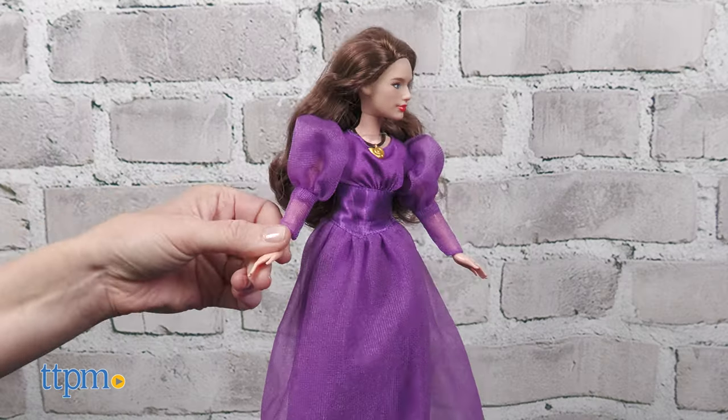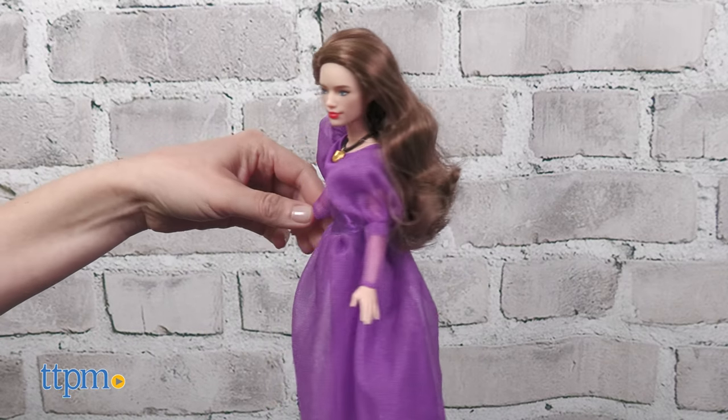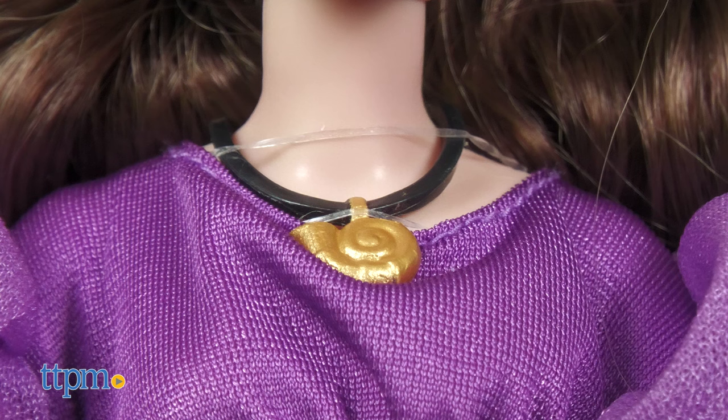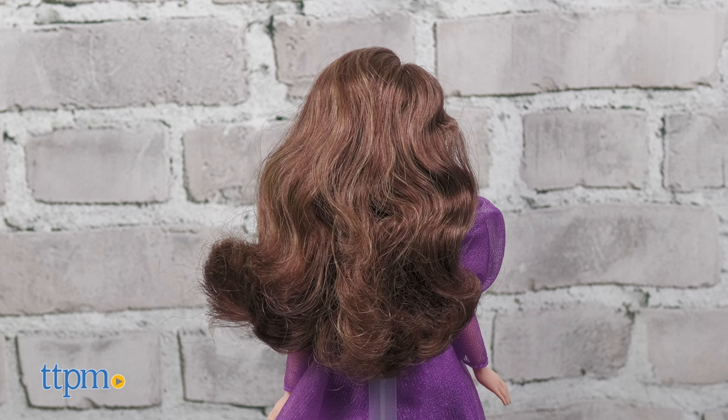The Vanessa doll recreates the moment when Ursula transforms herself into a human. This poseable fashion doll wears a purple gown with removable shoes and necklace. Her long brown hair is perfect for styling.